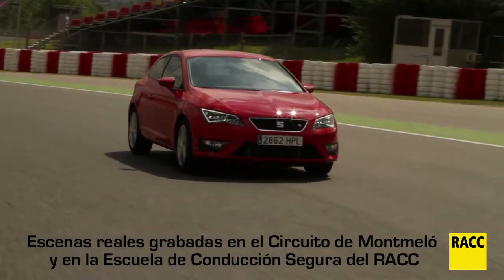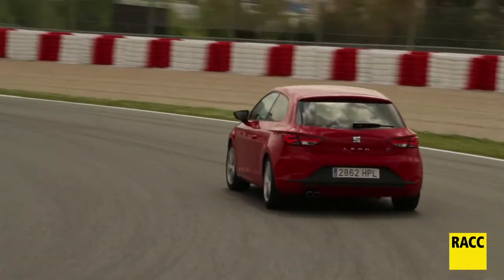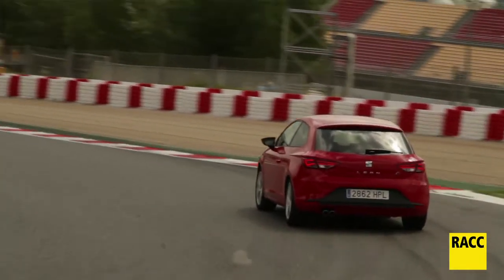Nos quedamos con la línea posterior agresiva deportiva con la que SEAT apuesta muy fuerte y con la que dará mucho que hablar.